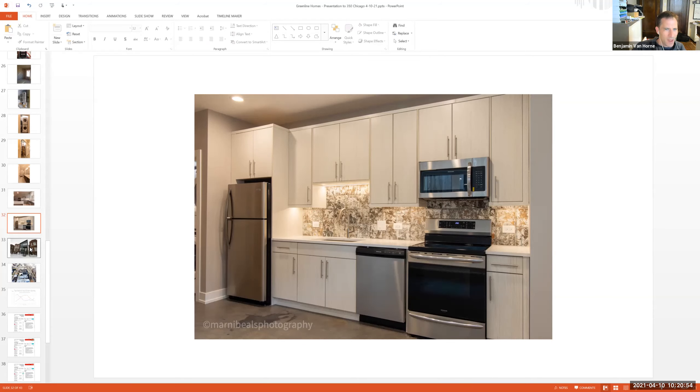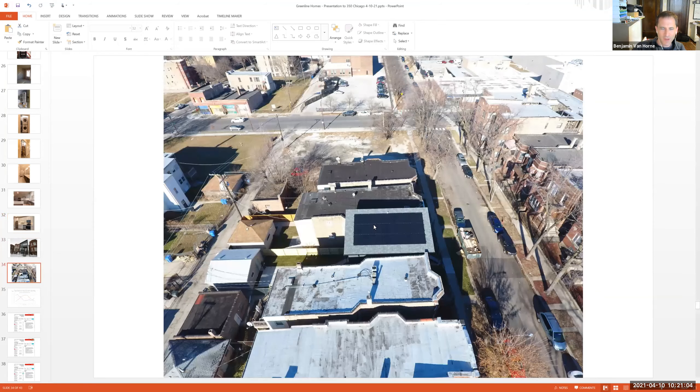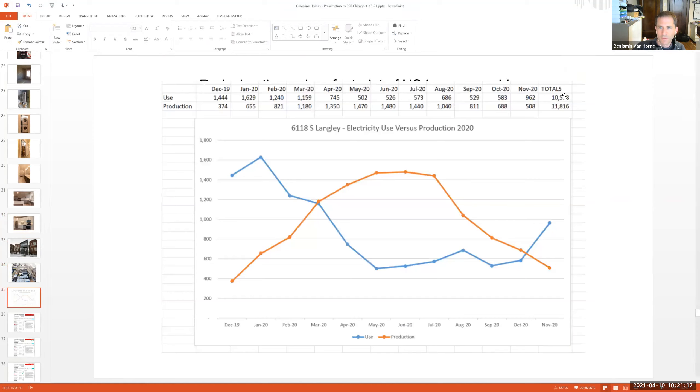Here's a quick example: a house we built in Woodlawn a couple of years ago. Like all our homes, the rooftop is full of solar panels — you can see it there. I just got the energy bills for a full year from the owner who's been living there, and they have essentially achieved net zero.